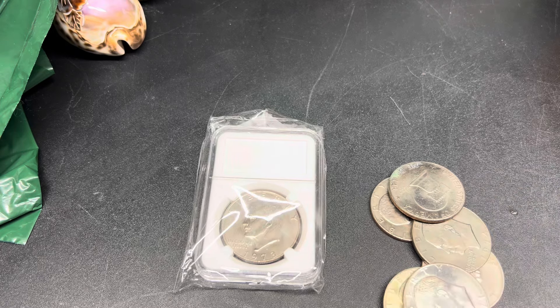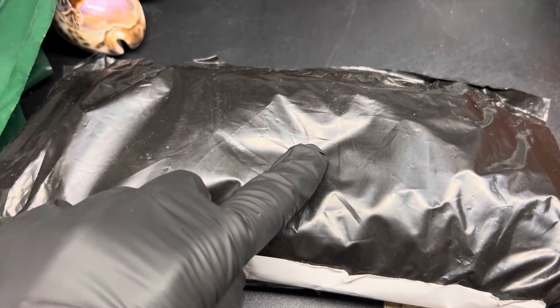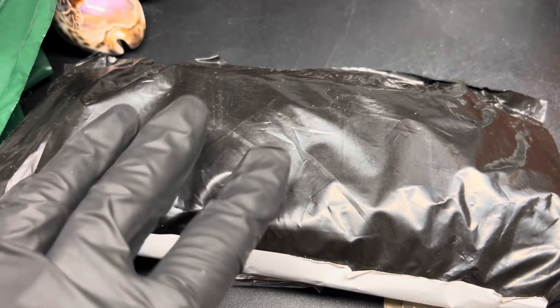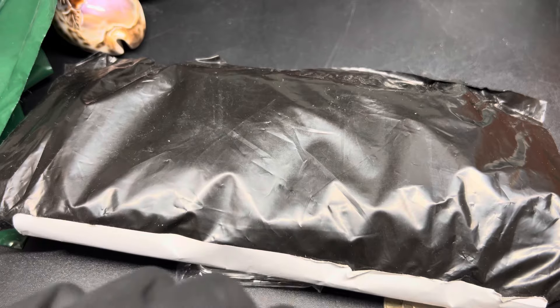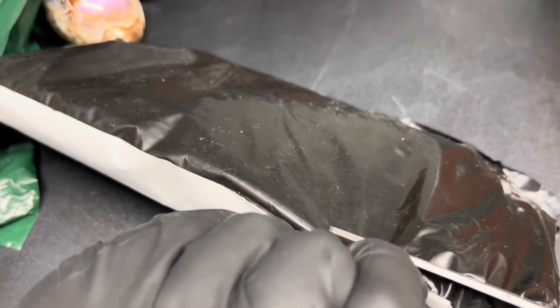It's a lesson you can make with all of your coins once you start accumulating more than you can handle. Here it is — this is our one and a half pound bag of coins. This thing is pretty massive and we're just gonna get right into it.